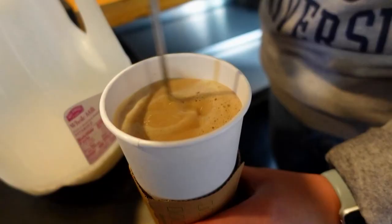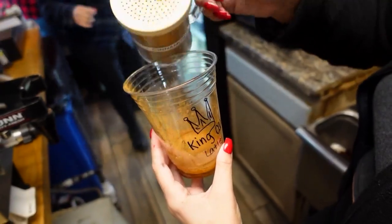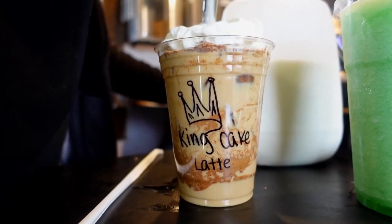We had to see some of their best sellers. A king cake latte — you can make that hot or iced. That's going to have almond, brown sugar, cinnamon, vanilla, and cinnamon powder. A lot of people like to top it with sweet cream.